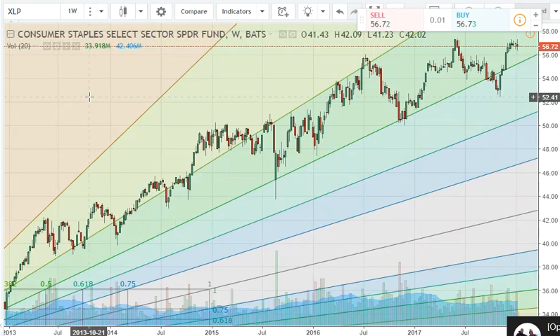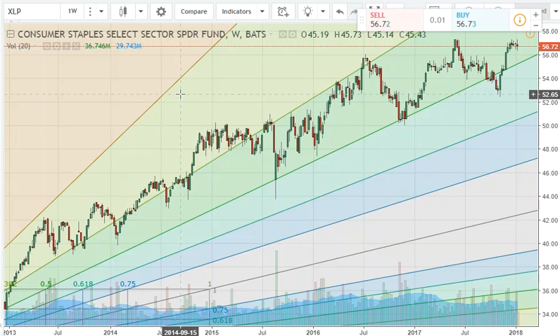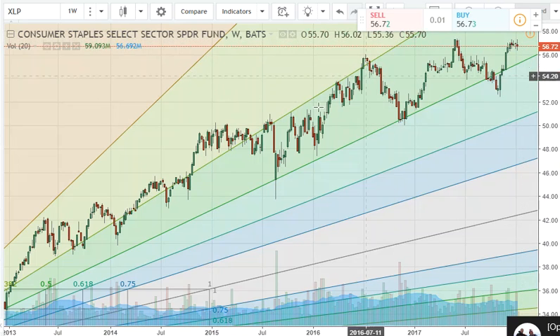Our consumer staples — your Pepsis, Coca-Colas and stuff like that — this is a more defensive sector and right now the markets are really on fire. This area to me looks like we are getting a dome top — like the consumer staples might be reaching a maturing stage. So just keep in mind that our consumer staples may continue to underperform the markets.